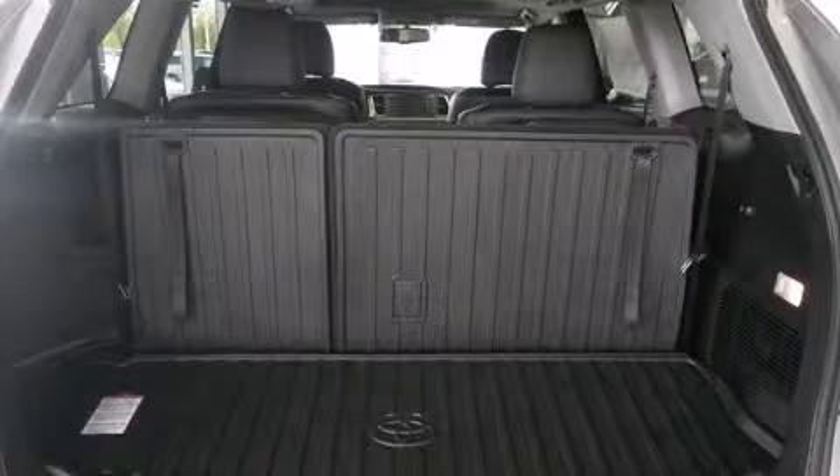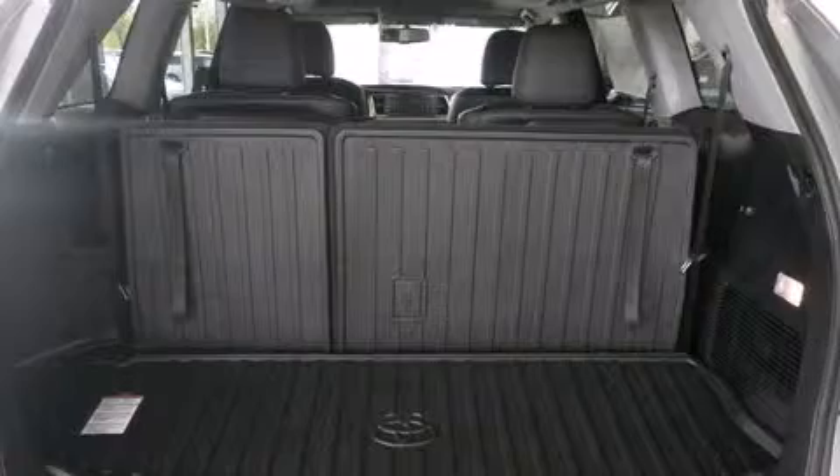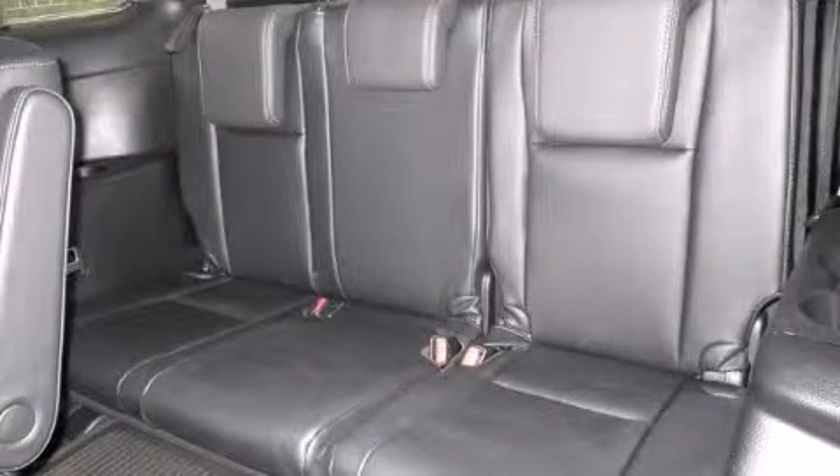Toyota also prioritized safety and security by including dual front impact airbags, brake assist, anti-whiplash front head restraint, and four-wheel disc brakes with AVS.